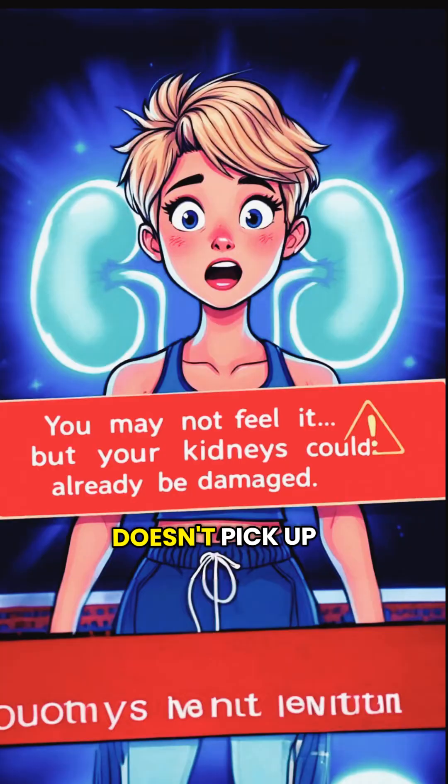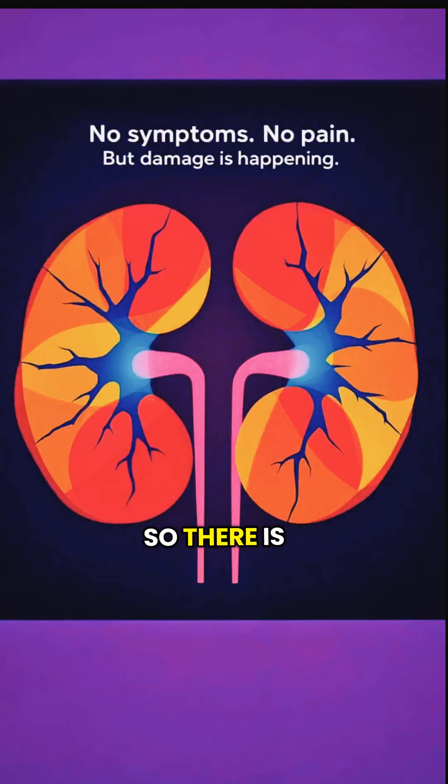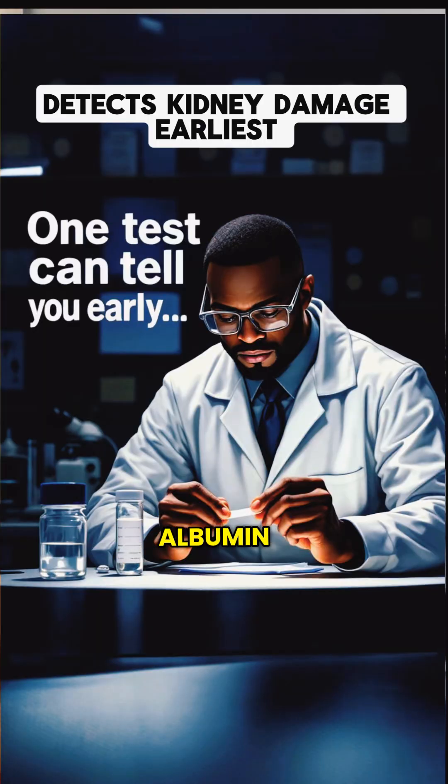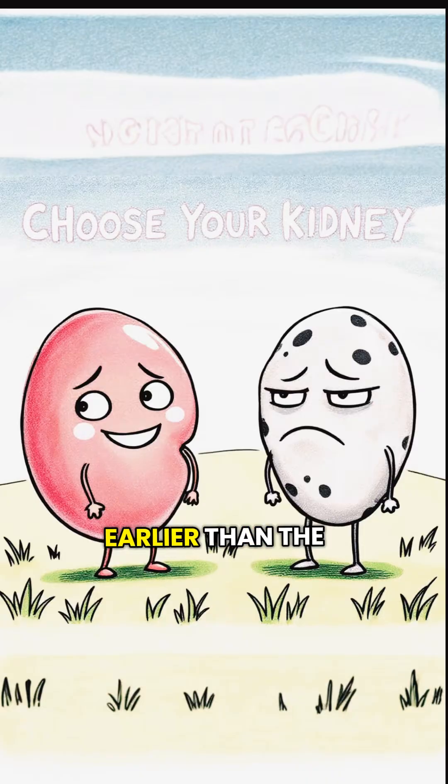A kidney function test doesn't pick up kidney damage early enough. There is another test that is more specialized — the urine microalbumin test — which can detect kidney damage earlier than the standard kidney function test.